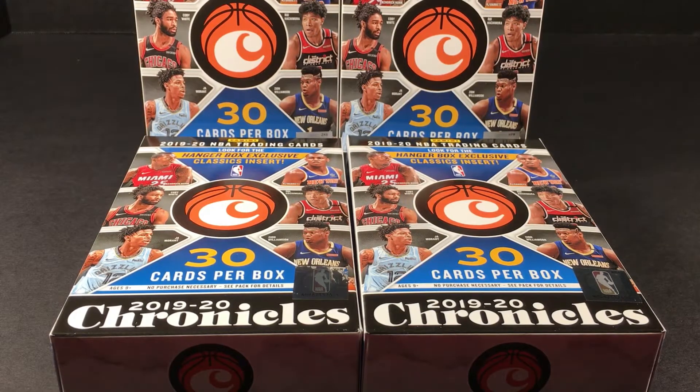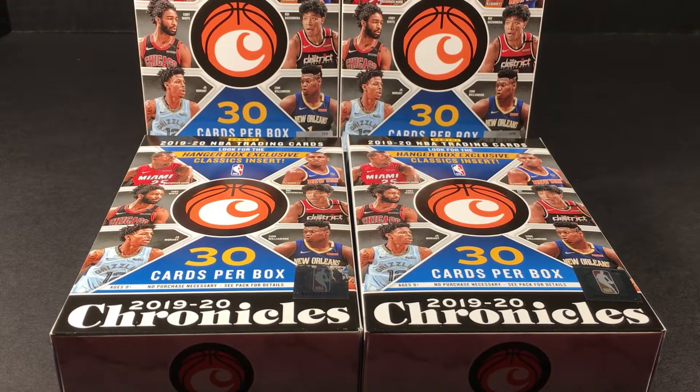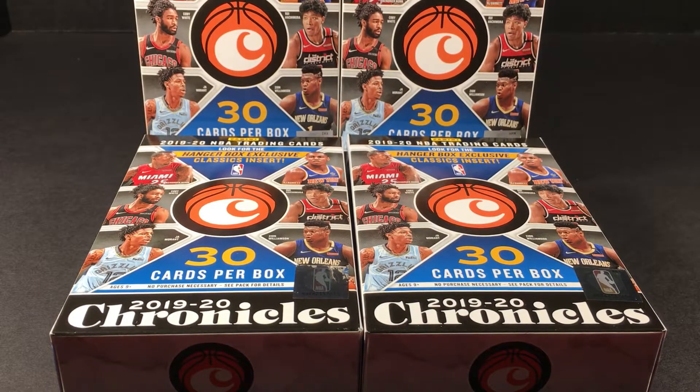Hey everybody, welcome back to the channel. I'm kind of obsessed with 1920 Chronicles basketball — I love all things Chronicles. I missed the boat when I was talking to my brother about it, didn't get in when it costs an arm and a leg. But basketball season is right back in January, just around the corner, so I'm not too worried about value. The main reason I'm opening is because it's fun. This rookie class is loaded and there's just tons of fun stuff to get, especially the parallels — parallels are my life right now.